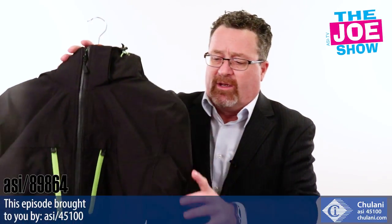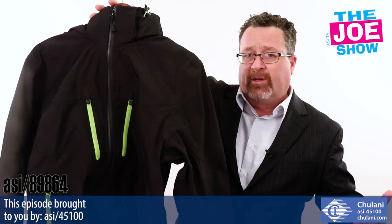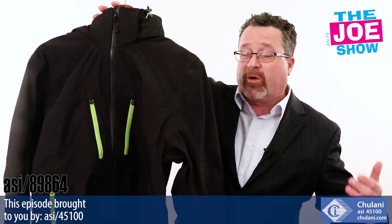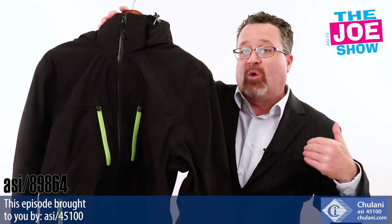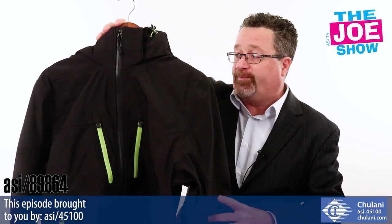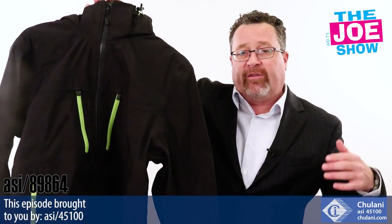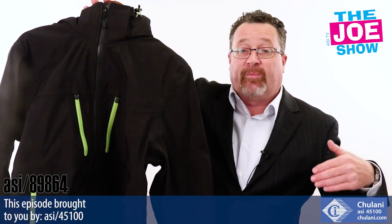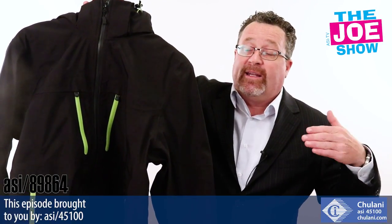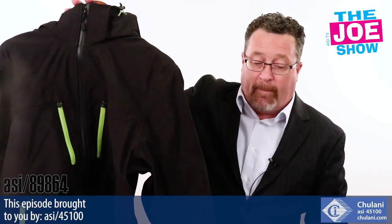I've got a nice jacket here to show you. This is actually breathable — it's windproof and waterproof. The zippers are all bonded and everything's sealed, so no water's going to get in. It's got a removable hood, plenty of pockets, and we've got contrasting color on there. Fall's coming up and there are going to be some companies and businesses with employees working outside who need a nice jacket for a uniform piece. This is going to fit the bill perfectly.